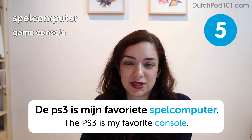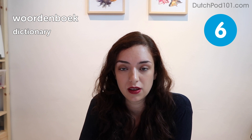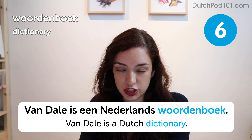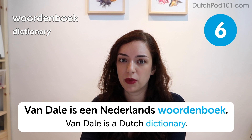Woordenboek. Dictionary. Vandaag is een goed moment om een woordenboek te pakken. Why would you give someone a dictionary as a gift? Like, happy birthday, here's some light reading.